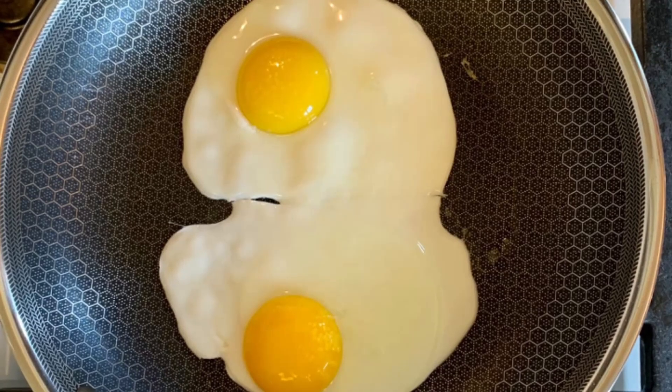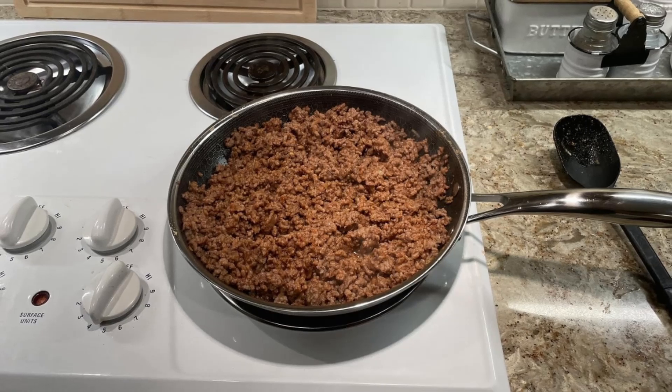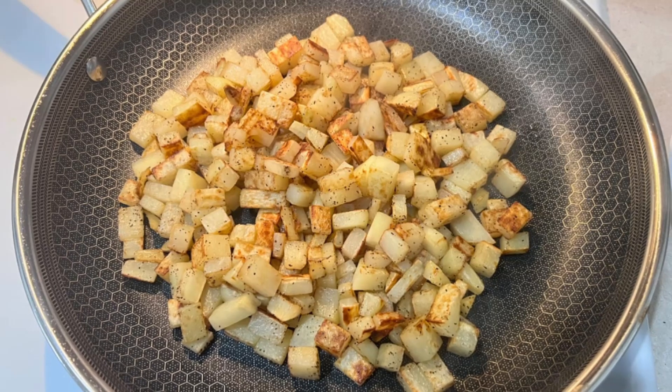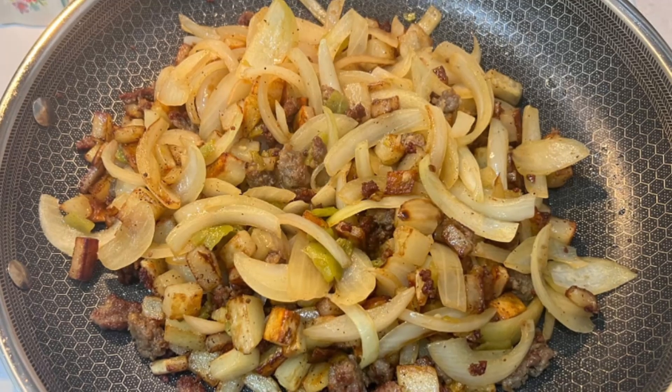Want cookware that stays nonstick even when using metal utensils? Hexclad's unique technology keeps it scratch-free and easy to clean. Experience the ultimate cooking flexibility and professional-grade quality with the Hexclad 6-Piece Fry Pan Set, a true kitchen essential.